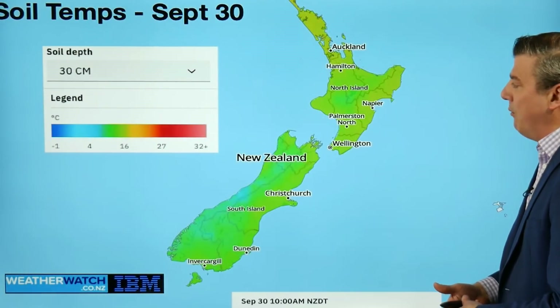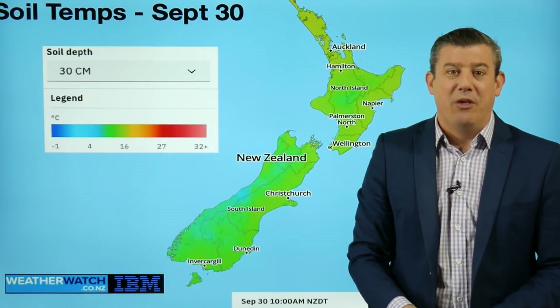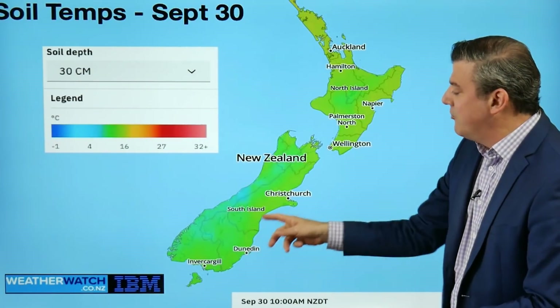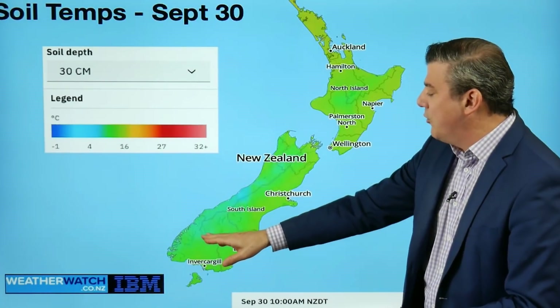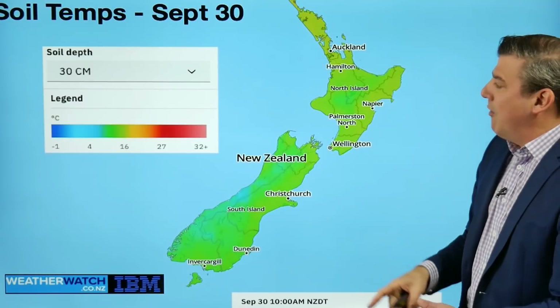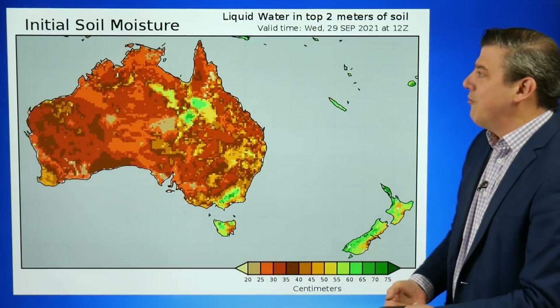Soil temperatures at the moment — temperatures are lifting up in eastern and northern parts. The grass is growing in many places now with longer hours of sunlight, plus the warmer weather and the rain that's fallen in both main islands. It's still a little bit dry in south Canterbury and still a little bit cooler around parts of Queenstown and the west coast. But for the most part, the lime green is getting up into the mid-teens zone, so fairly mild — good for getting pasture growth.